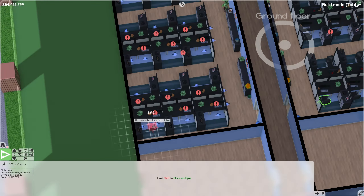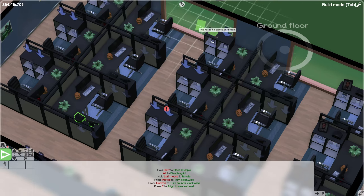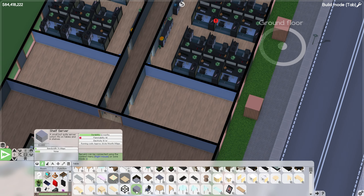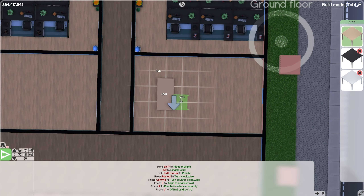For some reason when we cloned that room to the other side, it flipped all the computers and removed all the chairs. But that's fine — a little bit of clicking later and they should be all fixed and good to go. We have two offices that we can basically copy up the entire building. Next up, we have our meeting room.